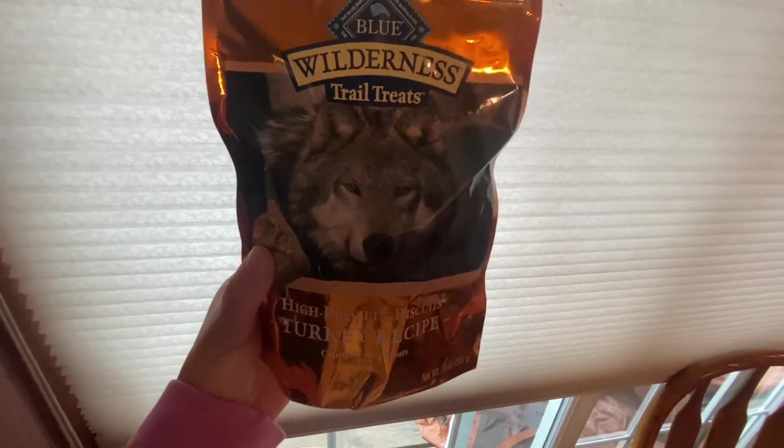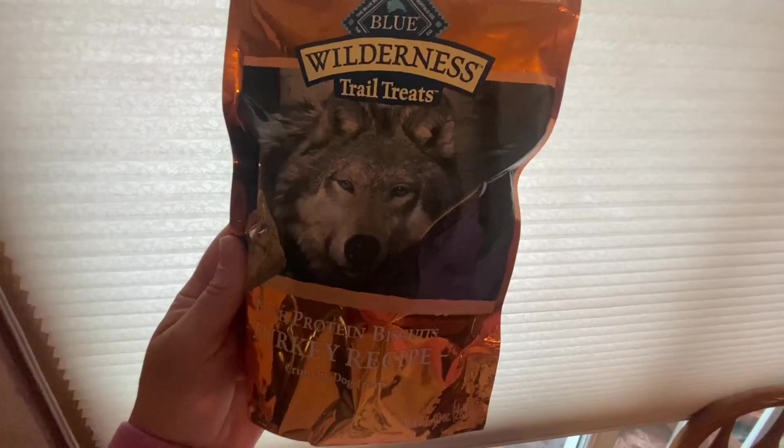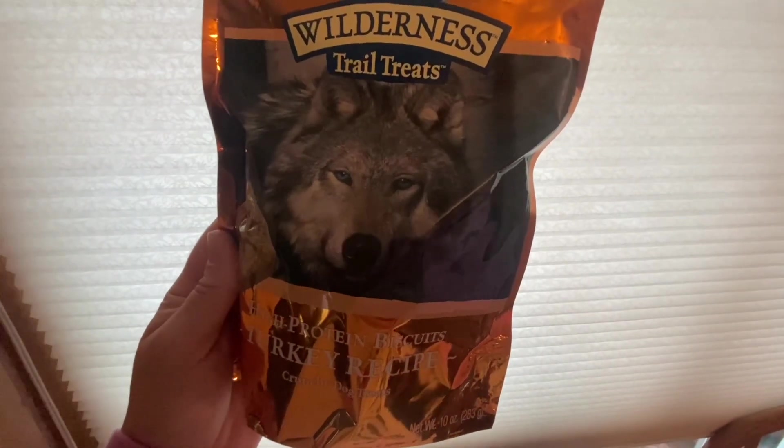These are also perfect. We chose them because of the turkey recipe — perfect for that Thanksgiving time. So let's give them a go and see what our dogs think.